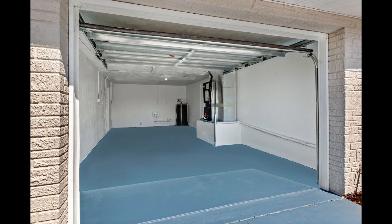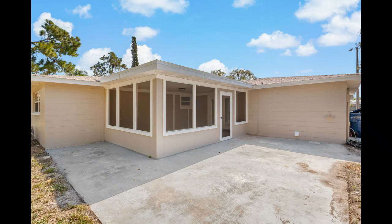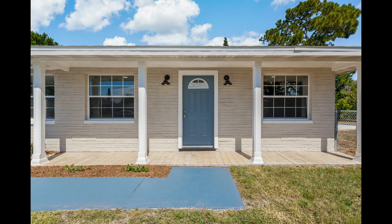Additional upgrades include new switches, plugs, and blown-in insulation. Whether you seek a permanent residence or a vacation retreat, this home caters to both desires flawlessly. Conveniently located near U.S. Highway 19 and in close proximity to Pinellas County, it offers easy access to top-rated beaches and attractions, making every day feel like a getaway.